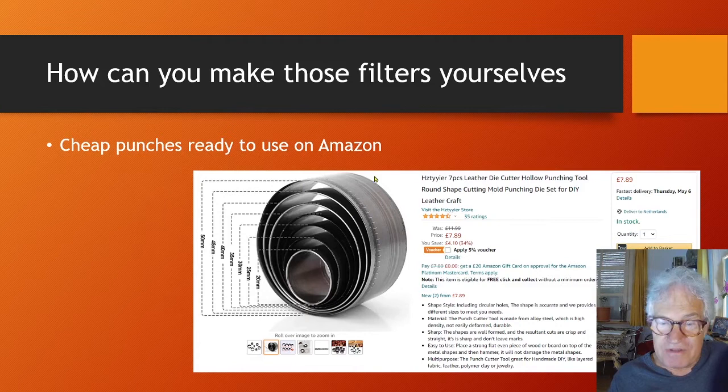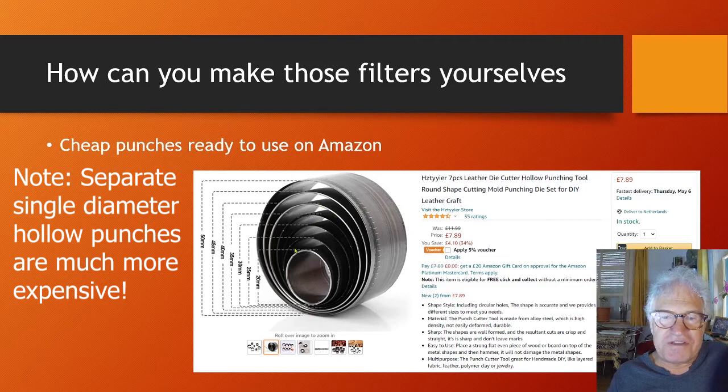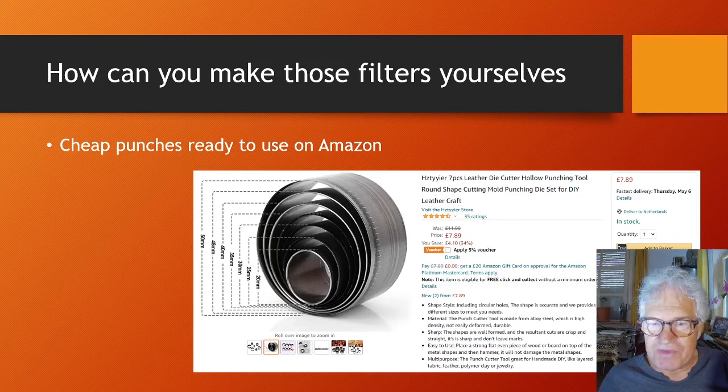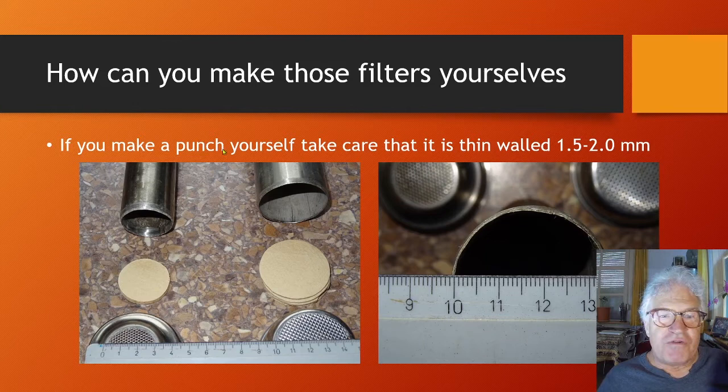You can also buy punches on Amazon. I have done some research and this seems to be a very cheap and efficient option, because they are already sharpened. Getting a tube of the right diameter is not so difficult, but getting it sharpened all around evenly is not easy. You can press those rings through a stack of paper, and especially using a wooden block on top, you can hammer it as well.